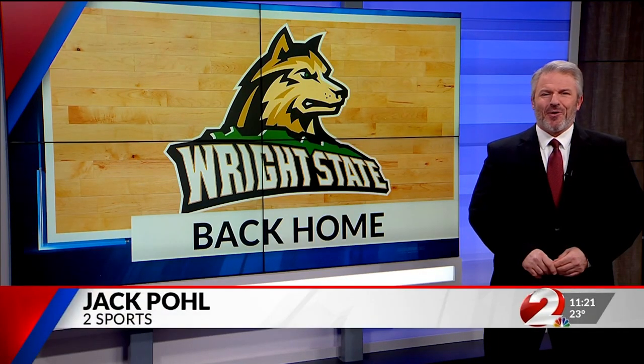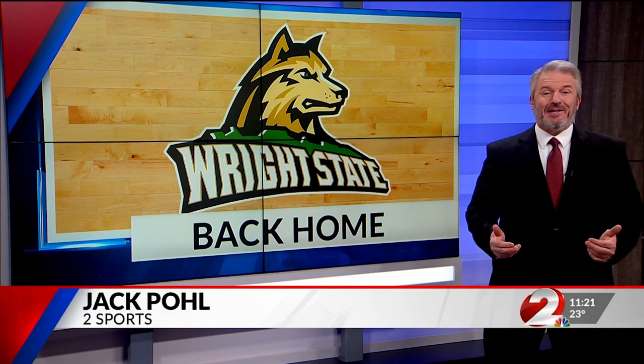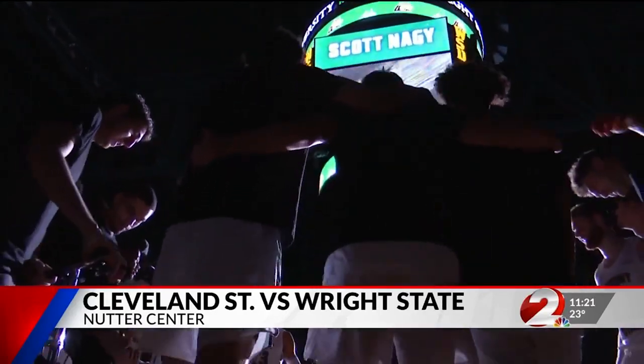Coming off back-to-back road losses to Horizon League foes, Wright State returned to the Nutter Center in need of a get-right game, and that's exactly what they got against the 10-win Cleveland State team. Raiders back on their home court for the first time in 2024, looking to snap the Vikings' four-game win streak.